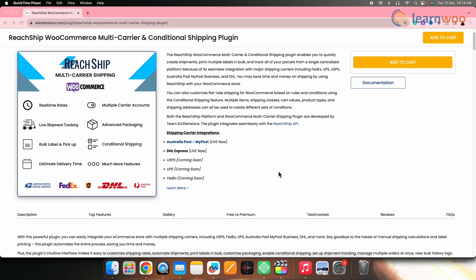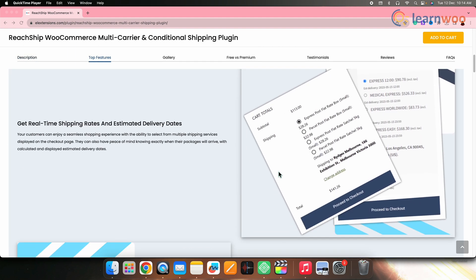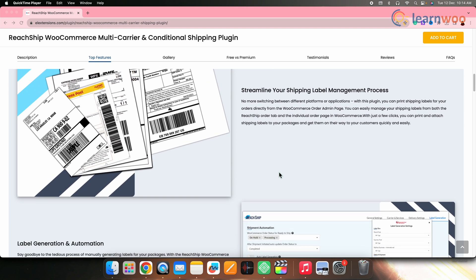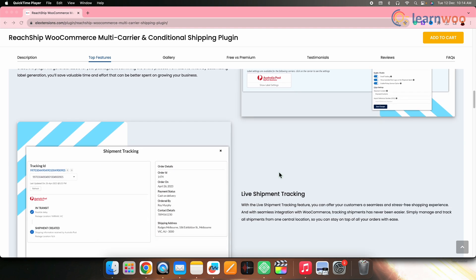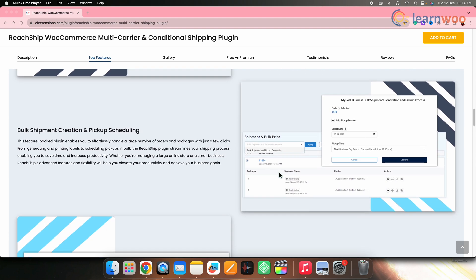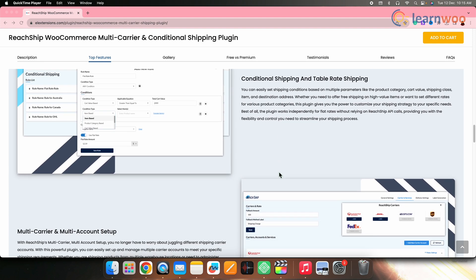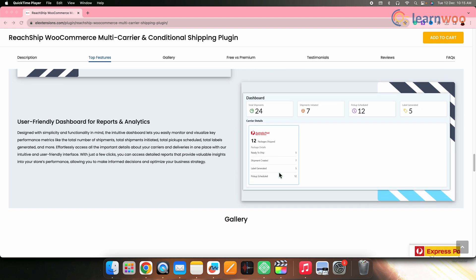Next on the list we have ReadShip for WooCommerce. ReadShip is a comprehensive multi-carrier shipping solution that facilitates optimal shipping processes, providing businesses with the capability to offer reliable and swift delivery options to customers. With support for multiple carriers, real-time shipping rates, and shipping label creation, ReadShip significantly contributes to an enhanced overall customer experience. This shipping plugin ensures a tailored approach to meet diverse business requirements.